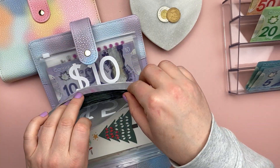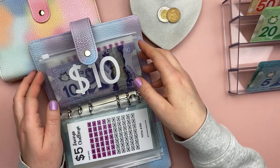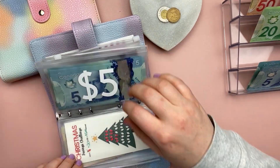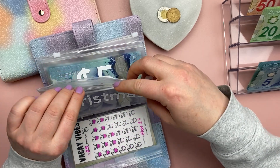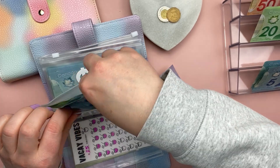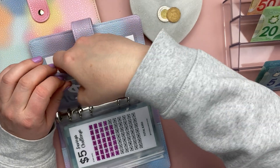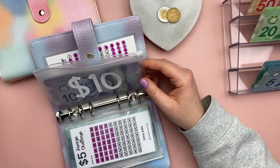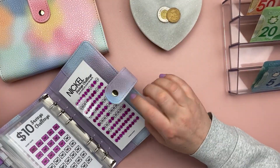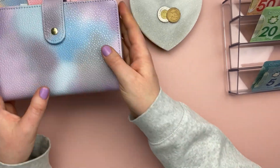My $5 challenge — I'm adding $5 to that, and I'll shade that in later. My $10 challenge — I have no more tens, so let's do a swap. The ATM didn't have all the tens I needed, but there we go. And then I already filled this in with the change I had left over from last pay period — that's my coin savings challenge.